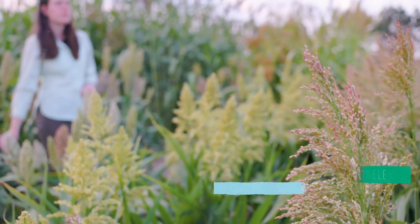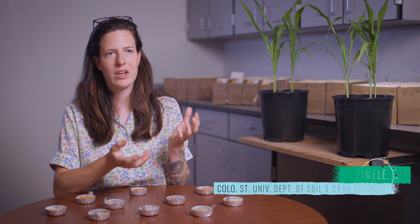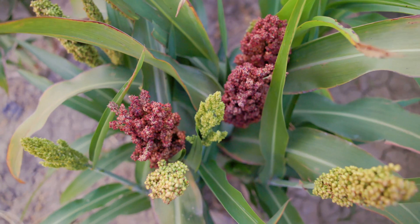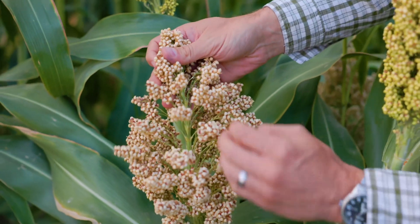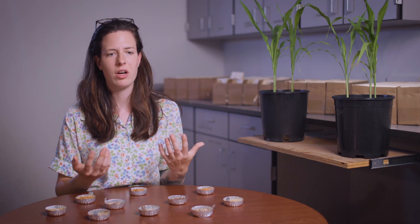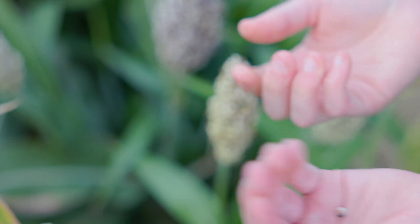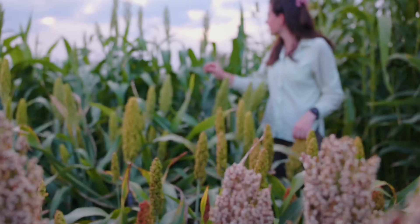Here at Colorado State University's sorghum demo plot, we can catch a glimpse of just how diverse a crop it is. In the demonstration plots, we have some that show different grain color as well as bloom color — you can have a very bright red or pink grain, or a very pure white grain. There are lines with huge seeds, very tiny seeds, and even twin seeds, so there's quite a variety even just within the seeds.